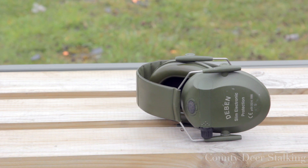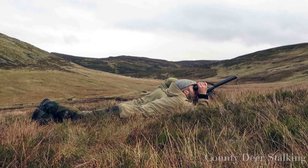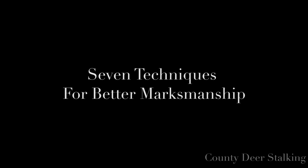For people starting out, a good proportion of time should be dedicated to improving their shooting skills, alongside time spent stalking and looking for deer. Equally, for the experienced stalker, time spent practising and reaffirming their skills is invaluable and will maintain confidence in their abilities.